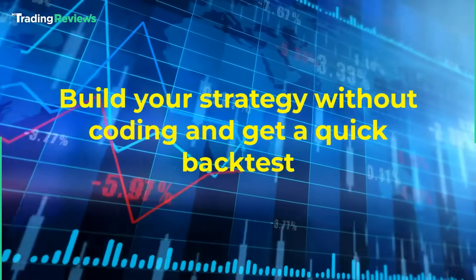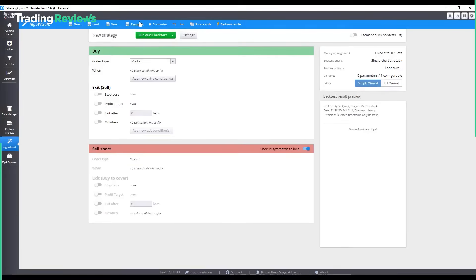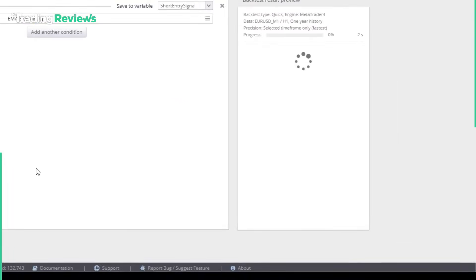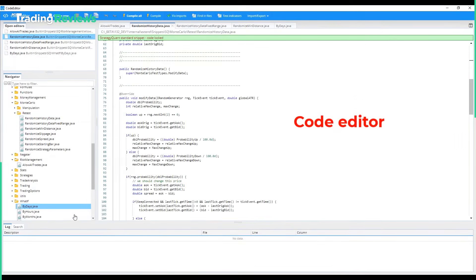One thing I really love is how detailed the backtesting is. It's not just about running your strategy on past data — it factors in things like slippage, spreads, and commissions, so you're not surprised when you go live. The reports are super detailed, so you can see exactly where your strategy shines or struggles.